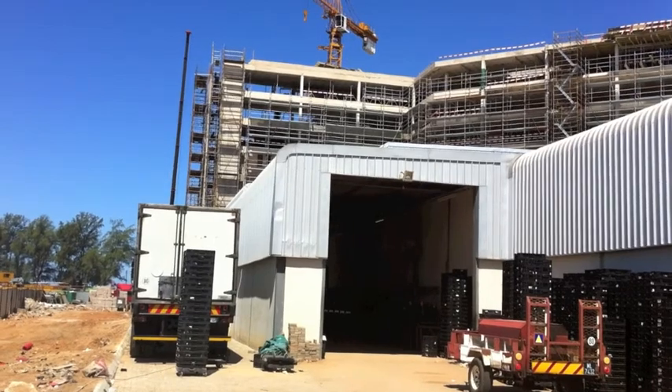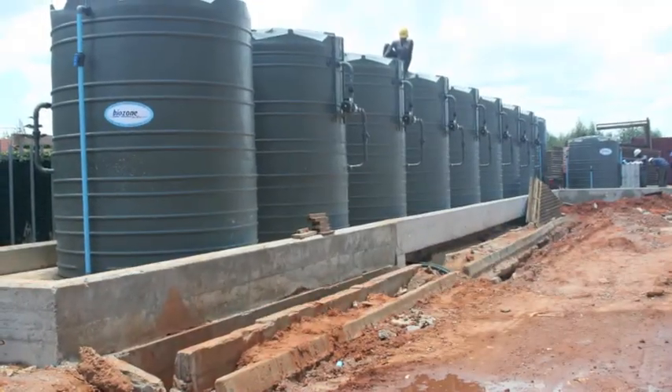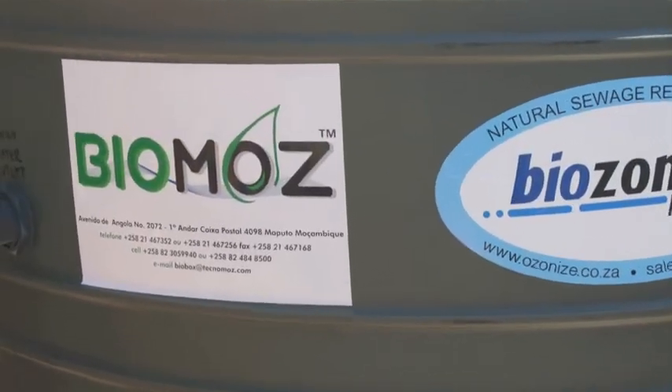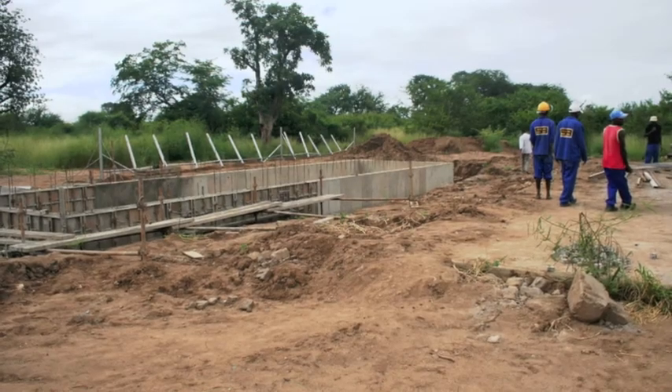Now we can see clearly the Biozone treatment system for the shopping centre just before it is finished. This is the logo for the agents that we have in Mozambique.